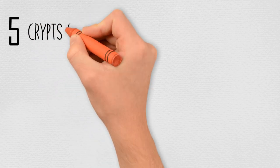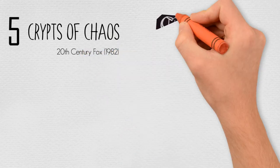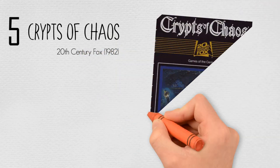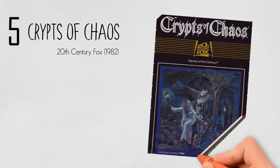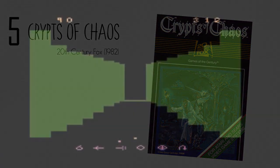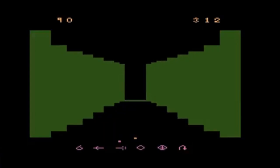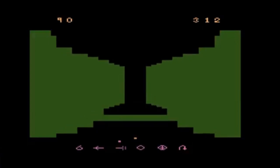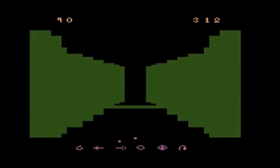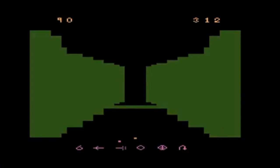Number 5: Crypts of Chaos by 20th Century Fox in 1982. The background story is that for centuries, the legends of the Crypts of Chaos have been cloaked in mystery. It is said that the Crypts are guarded by gruesome and deadly creatures. Though many have entered the creepy crypts in search of ancient treasure, none have ever returned. But this does not bother one as adventuresome as yourself, especially since you are armed with rare and magical weapons.